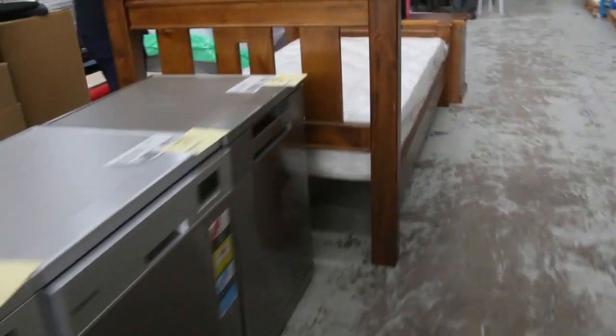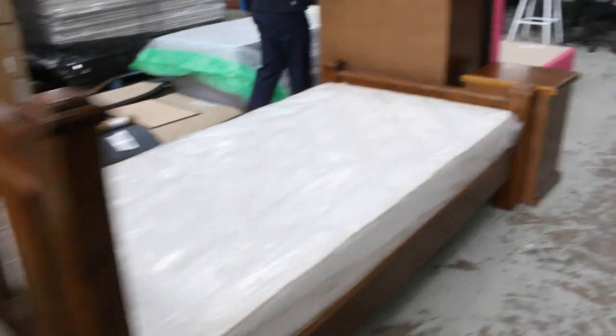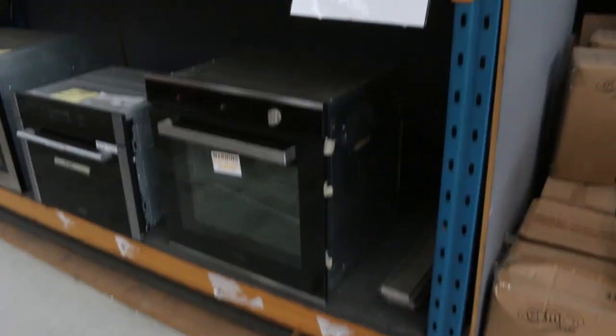I've got ovens — heaps of them — more dishwashers, loads of bedroom furniture this week, mattresses, bed frames, tall boys, all kinds of bits and pieces. Heaps of ovens as well, really nice looking units. We've got loads of kitchen taps and mountains of office furniture.